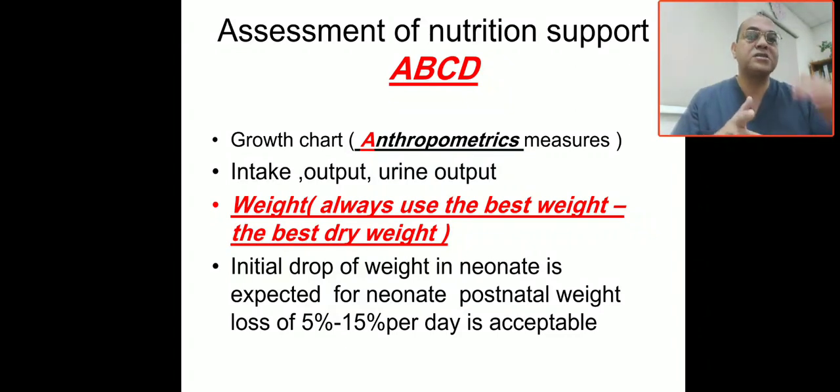Clinically, you have to assess the baby for any illness. Specifically, we need to check the input and output, including urine output. Most importantly, always use the best weight or the best dry weight. For neonates, there will be an initial drop in weight — a postnatal weight loss of 5 to 15 percent per day is acceptable.